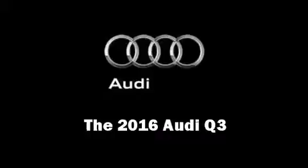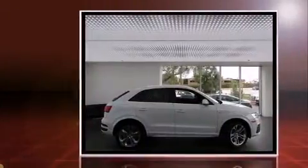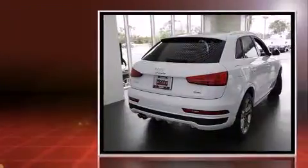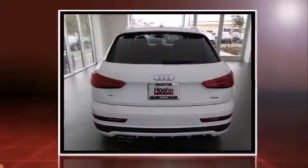The 2016 Audi Q3 under the hood features a four-cylinder engine with more than 200 horsepower. For added security, dynamic stability control supplements the drivetrain. Turbocharger technology provides forced air induction, enhancing performance while preserving fuel economy.